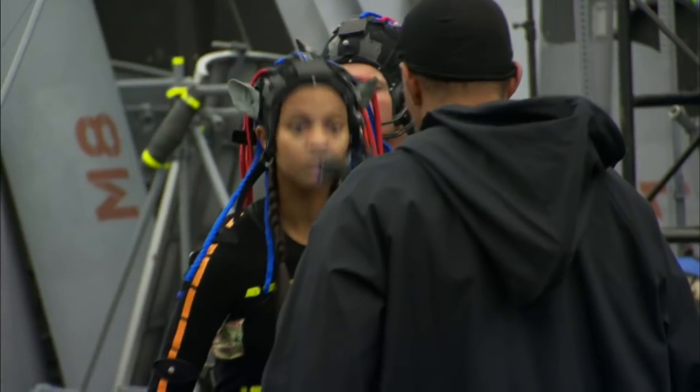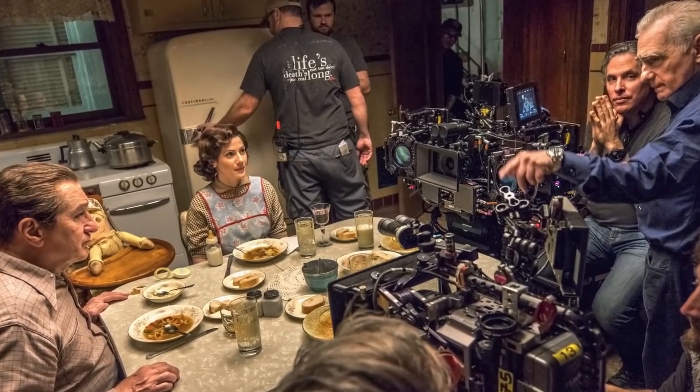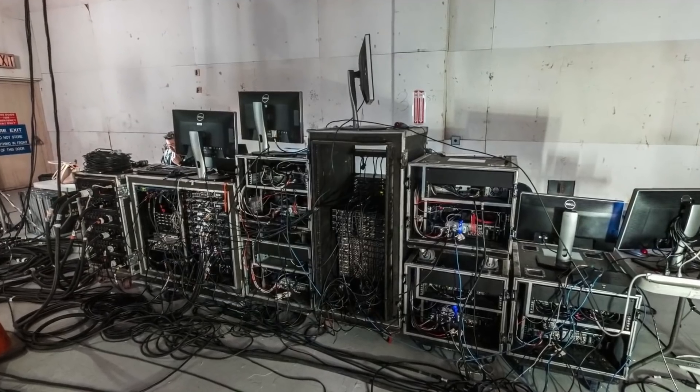Technology advanced an incredible amount from 2000 to 2010. Camera phones, digital music, Blu-ray discs, and of course YouTube were all invented and developed in this decade. This rapid advancement in technology allowed the VFX industry to evolve quickly too.